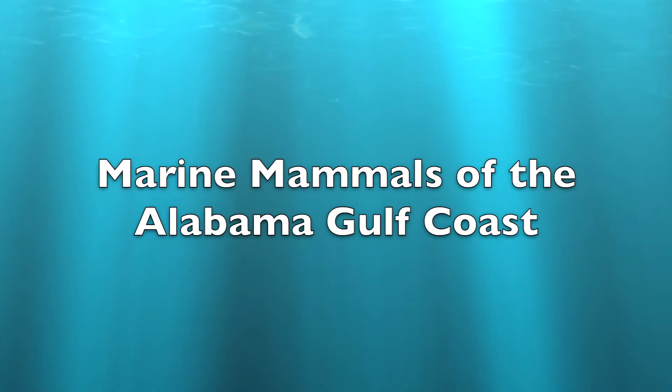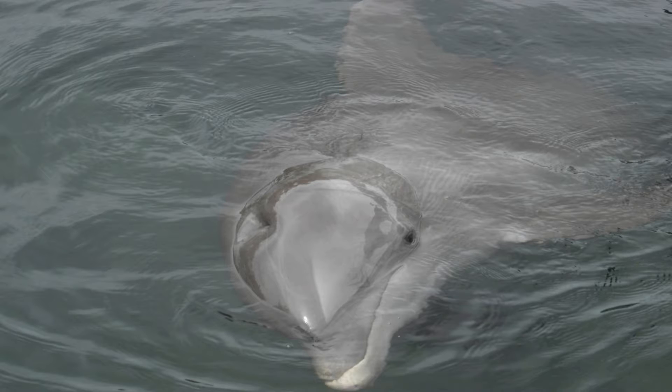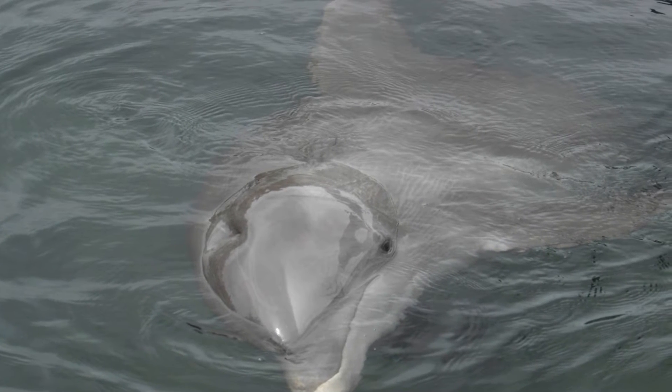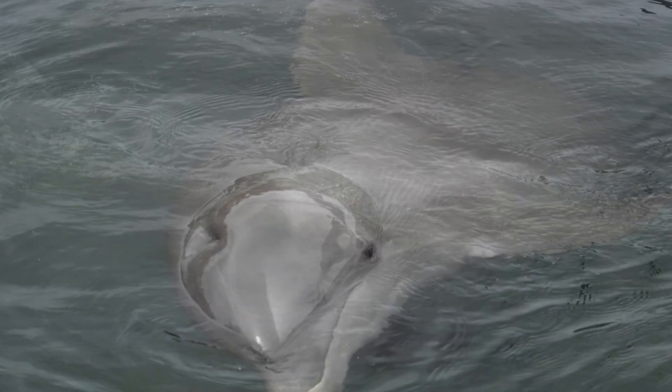Coastal waters of Alabama are home to species of mammals, such as bottlenose dolphins. They're one of the more common mammal species living in our waters. They live in outer coastal waters, bays, inlets, estuaries, and other inland waterways.